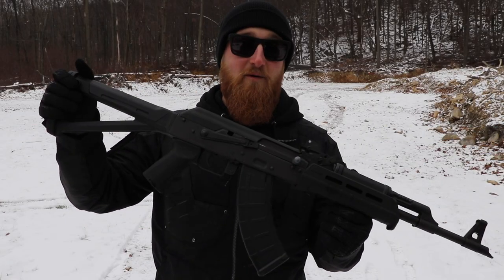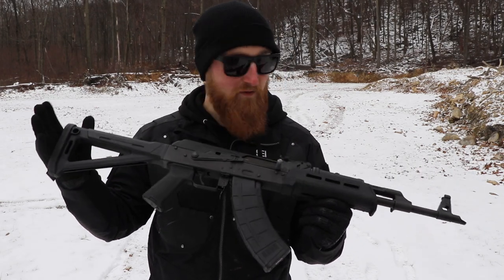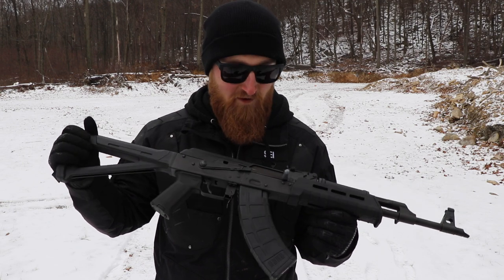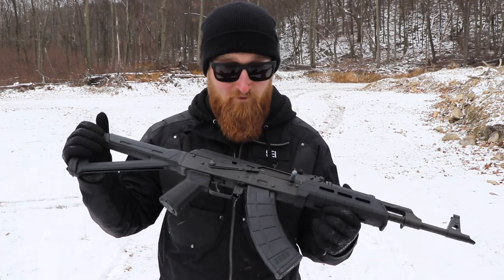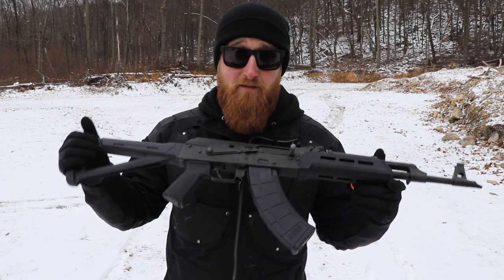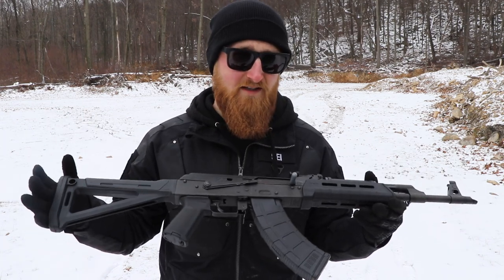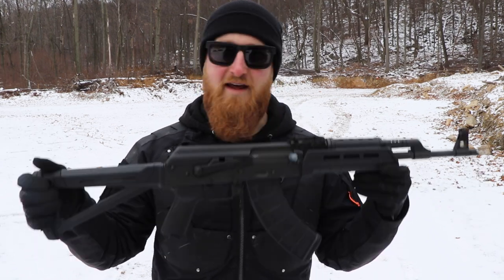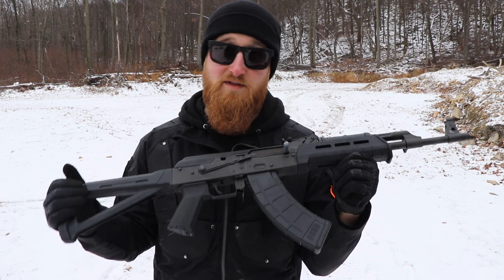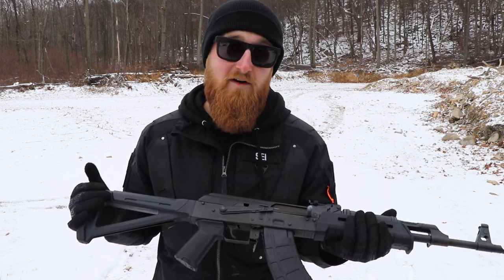Alright, that was 200 rounds through the Sentry Arms RAS 47. I know I broke my 100-round rule, but this thing's just a blast to shoot. Now for my personal opinions on this rifle and AKs in general. I've always wanted an AK-47 in my personal collection, especially after I got my new safe — I loaded a majority of my guns into it and thought, this thing really isn't complete without an AK-47. So my personal use for owning this gun is basically just for fun, to bring out to the range.